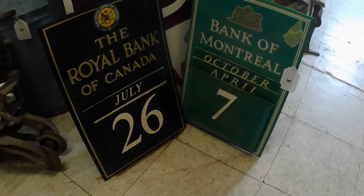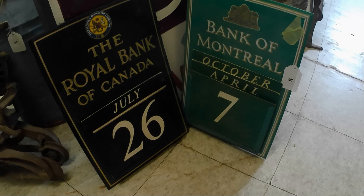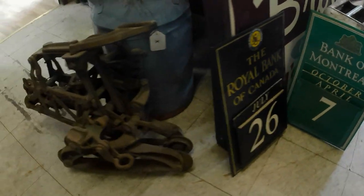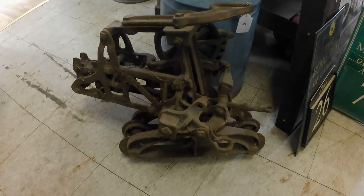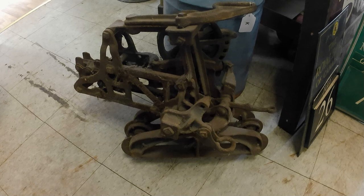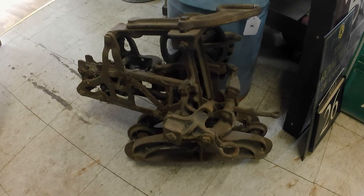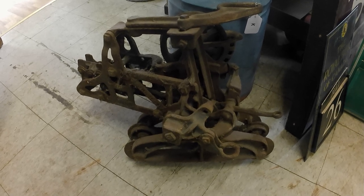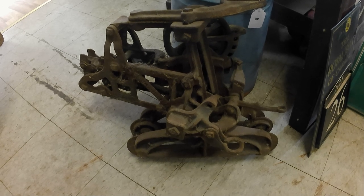Got two calendars — paid $25 each, so $50 for the lot. Last but not least, a hay trolley — wasn't terribly expensive at $15. These can run anywhere from $100 to $300 or probably more. I'll throw it up on screen once I figure out what this one is.